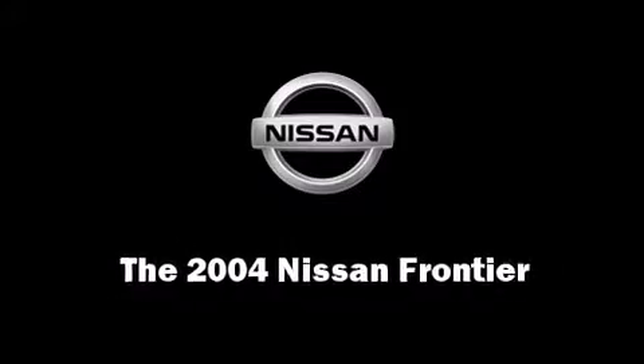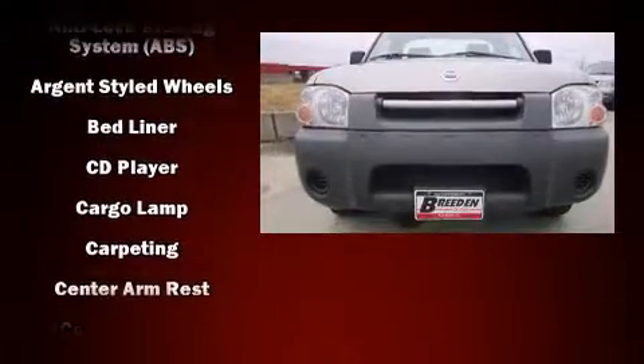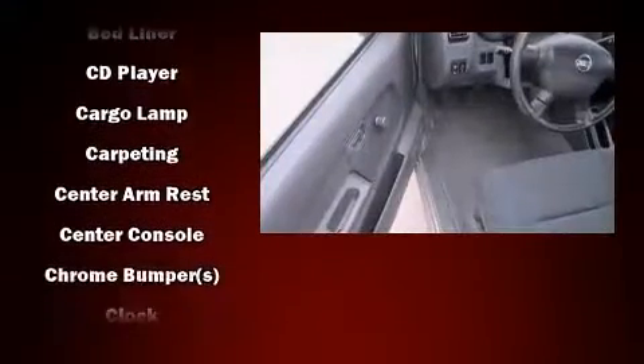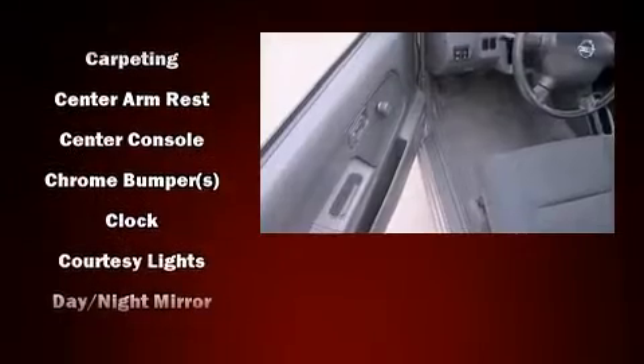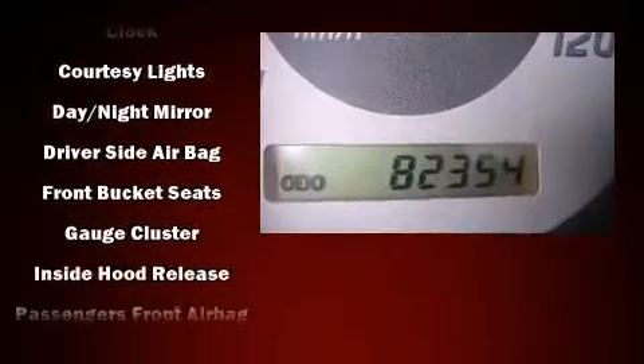You're going to love the 2004 Nissan Frontier. This two-door, two-passenger truck has just over 80,000 miles. It features a standard transmission, rear-wheel drive, and a 2.4-liter four-cylinder engine.